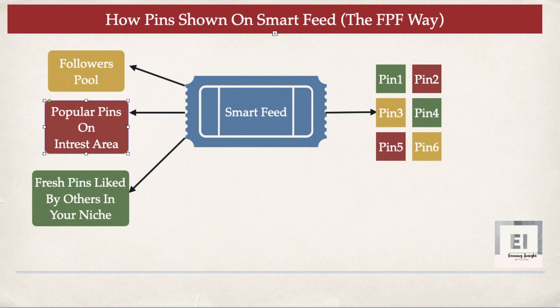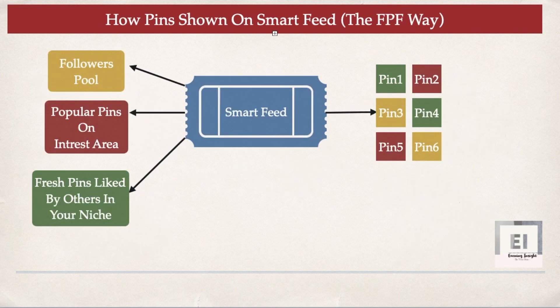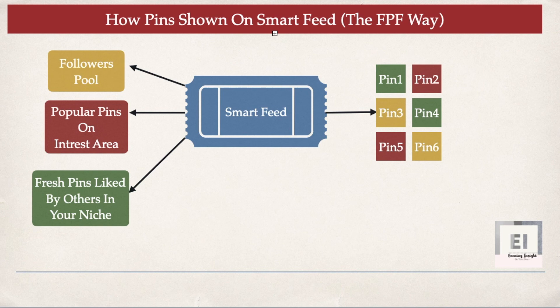The next important thing is how Pinterest algorithm determines that your pins are of good quality and how it recommends them. For that, I'll be showing you four important aspects — I call it the PDPR strategy — in my next video, to keep this video from getting too lengthy. Until then, make sure to join our Facebook group, start doing Pinterest, and let me know if you have any questions. I'll see you in my next video — keep earning, keep learning.